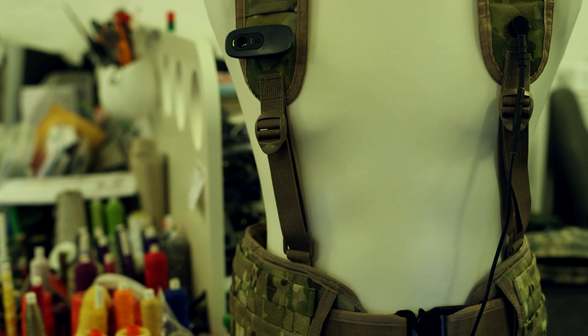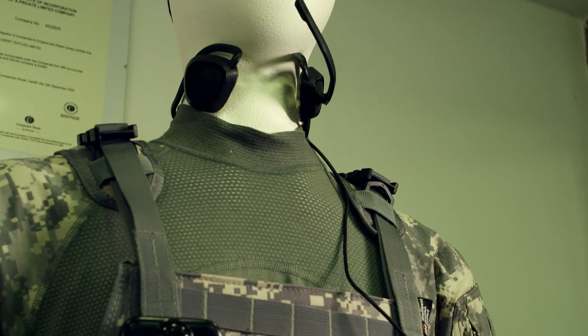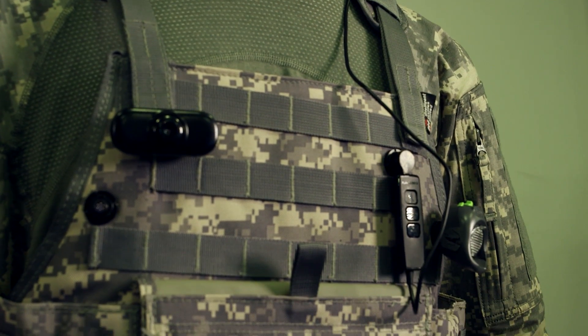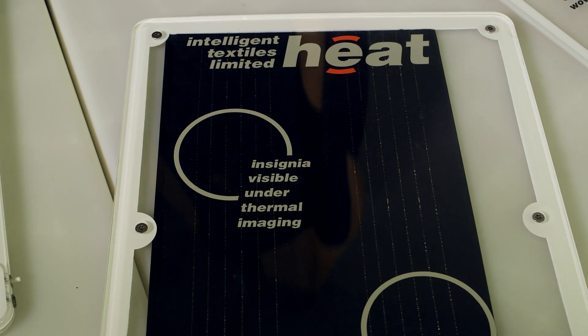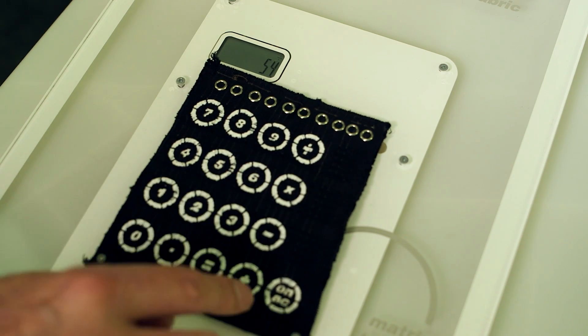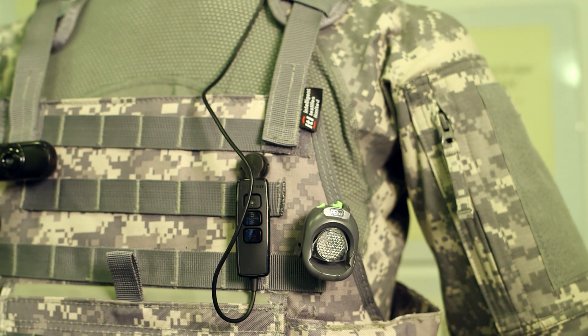It's USB 2 format, so they can plug in anything that's USB 2 — their radio, an interface device such as a phone to control the system. We've got lights, radios, and batteries. The interesting thing about the battery is that you can plug on lots of different batteries and it will harvest and scavenge down to one battery. At the moment soldiers carry seven different kinds of batteries; we're reducing that to one, lasting 72 hours, which is what a mission should be.